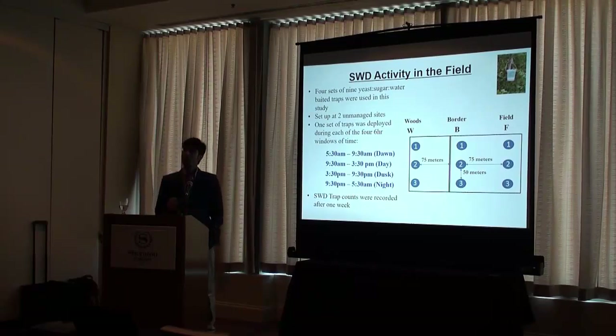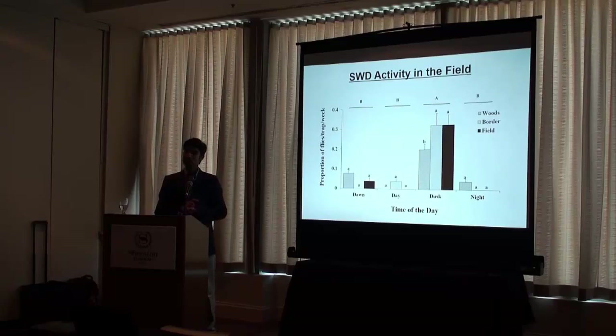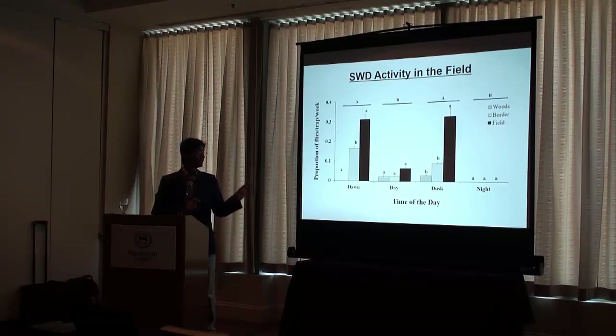We wanted to see how flies survive near-lethal temperatures during the blueberry harvest field season. We split the day into four or six-hour windows and put traps in the woods, border, and field to see how flies move around. We found that most of the flies were active during dawn and dusk. This explains how they tolerate the high temperatures we experience in the field. Based on this information, we are recommending growers to make their applications for SWD during either dawn or dusk, to get residual activity and also target active fly populations.